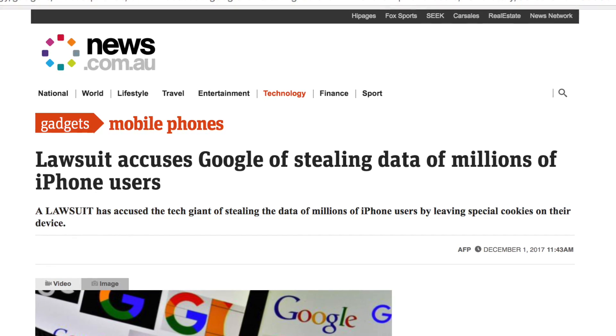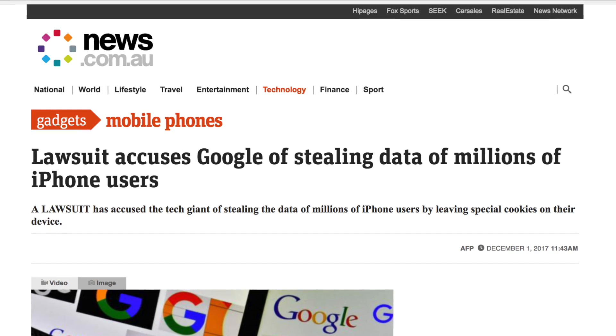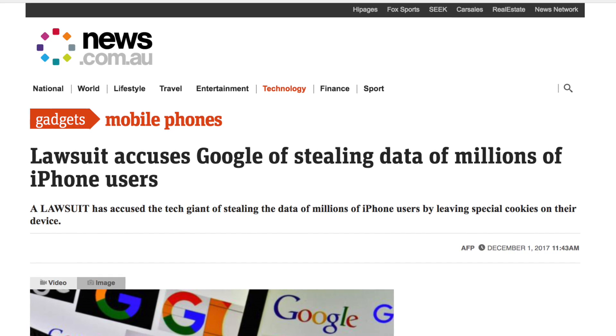The British group dubbed 'Google You Owe Us' says that the unlawful cookies were planted between 2011 and 2012. If the lawsuit is successful, British iPhone users could be awarded up to £300 compensation per person. So if you're in the UK and you had an iPhone during that time period, it's probably worth looking into at the least.